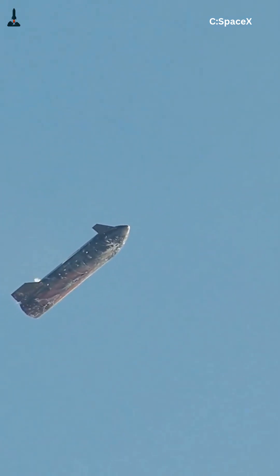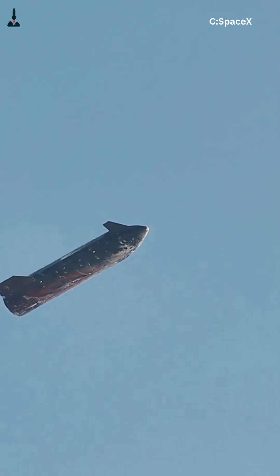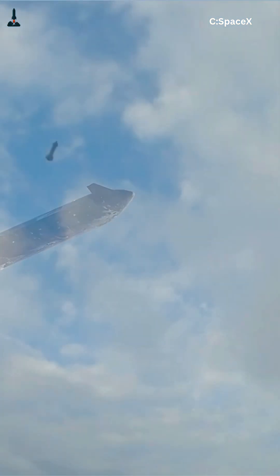Starship flips belly first using its aerodynamic flaps, powered by Tesla motors, to control pitch, yaw, and roll without any engine thrust. Then, in a matter of seconds, it reignites a couple of Raptors, gimbals sharply, and performs the flip and landing burn.